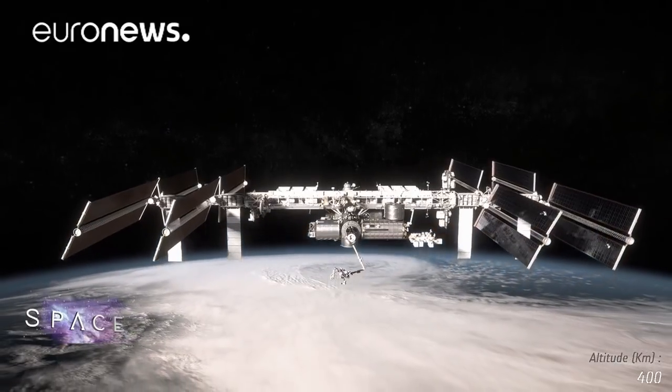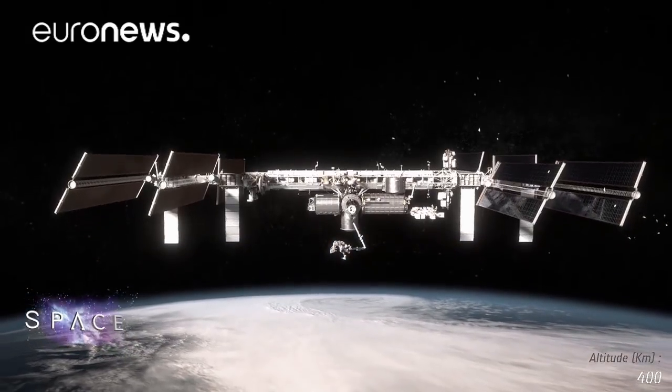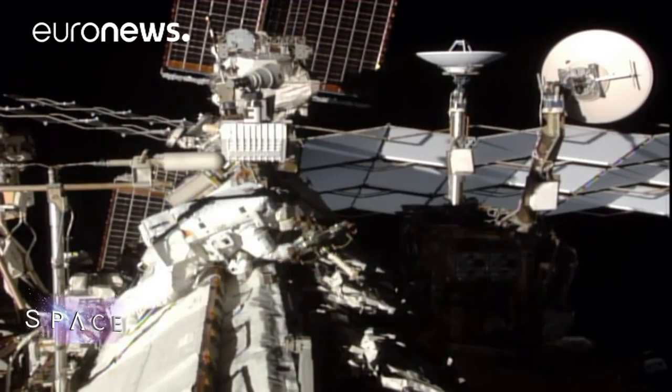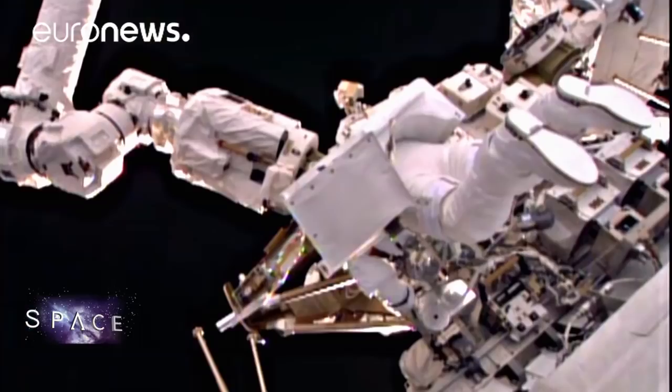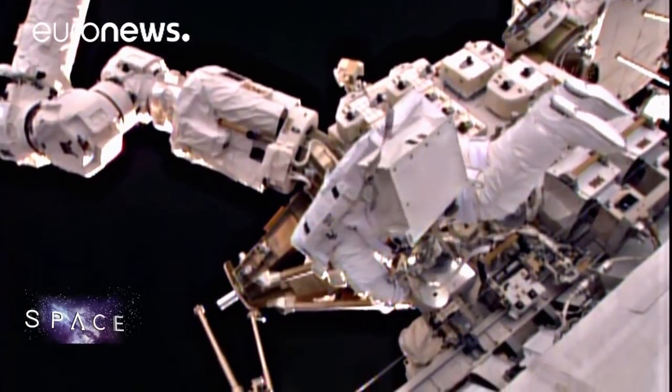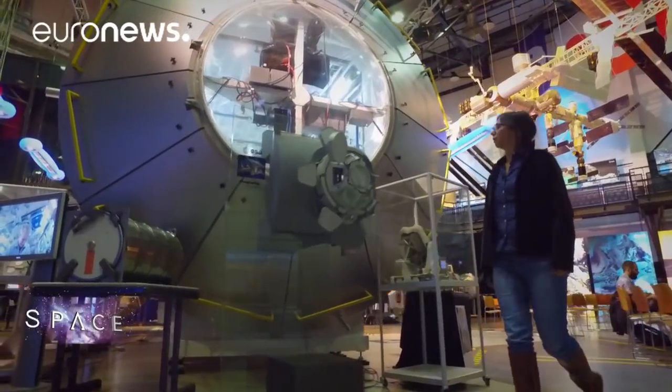There are people at risk too. The International Space Station makes regular manoeuvres to avoid space debris over 10 centimetres in size, and to protect the astronauts against smaller debris that can still do fatal damage, the engineers have built them a kind of coat of armour.